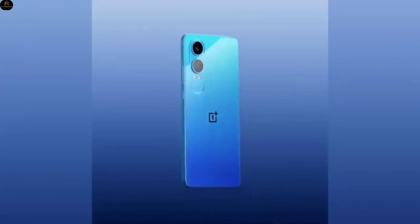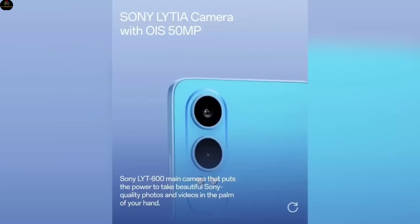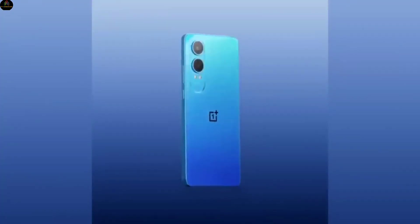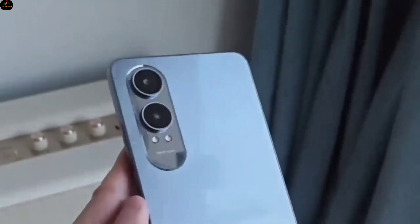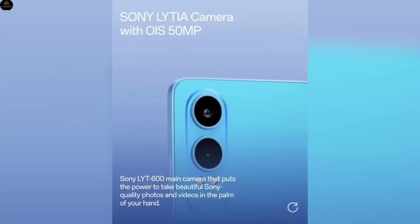Camera setup: This phone is set to have one of the best camera systems in the budget segment. It sports a triple rear camera setup including a 50-megapixel main sensor with OIS support. The two other sensors are a 50-megapixel telephoto sensor for crisp zoom shots and an 8-megapixel ultrawide sensor perfect for landscapes. On the front, there's a 16-megapixel selfie camera.